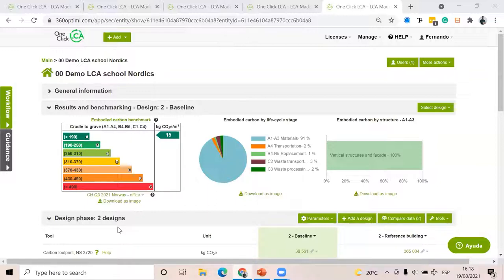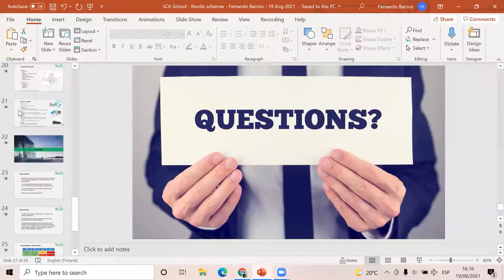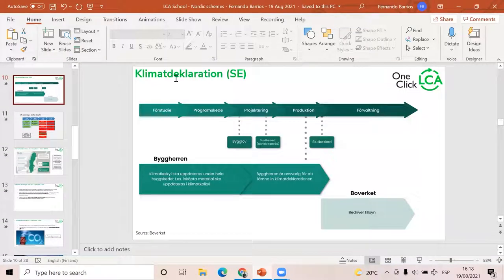Regarding the question of at what stage these reportings are expected: you have to have reports for different stages, including right before handover — that's regarding the Swedish Climate Declaration. This is described in the picture here (sorry, it's in Swedish). If you'd like to know more, you can check Boverket online to see the requirements regarding stages and what you need to present.